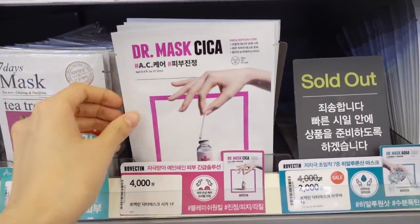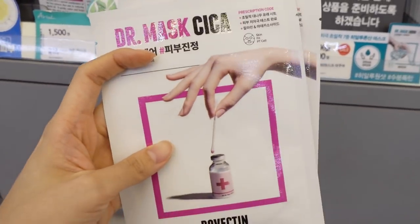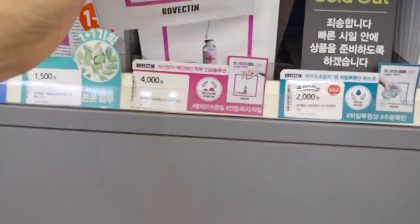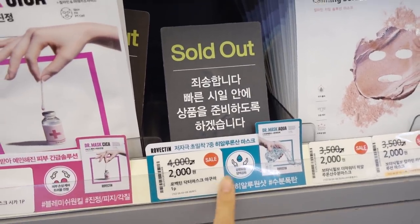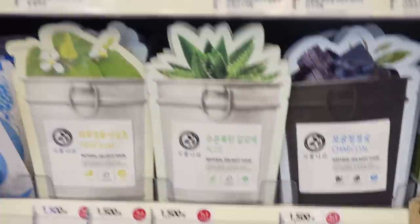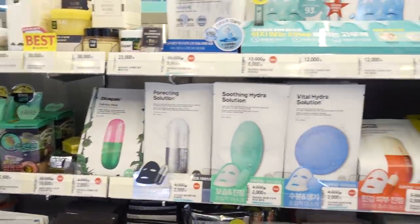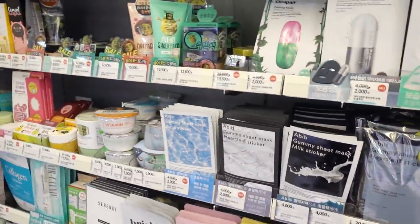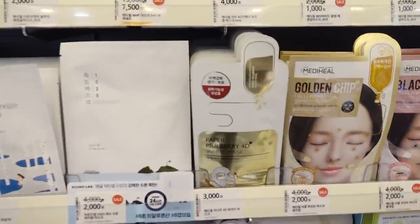Hey, I see a familiar face here — Robectin, Dr. Maxica. And this one is sold out. This one is sold out, but today I am here to look at new things, something that I'm not used to. So let's check.